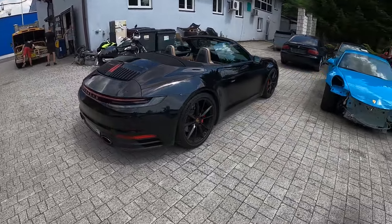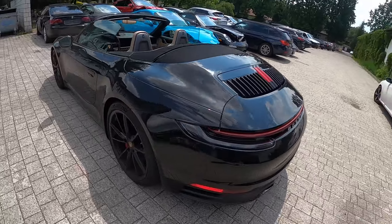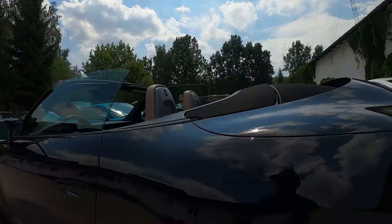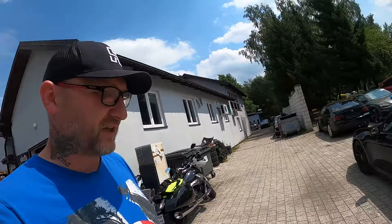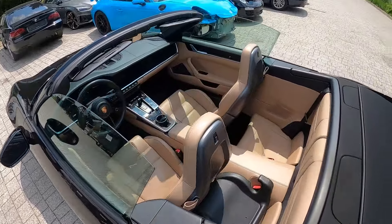Jak dobrze pamiętacie, to było zawieszenie uderzone i tylny lewy błotnik. Zaraz tu przy słupku. Wymieniane było wewnętrzne nadkole, zewnętrzne poszycie. Tutaj kawałeczek musiałem podciągnąć. No i zawieszenie. Także mechanika. Wyszła geometria na zerko. Piasta i zwrotnica okazała się prosta.